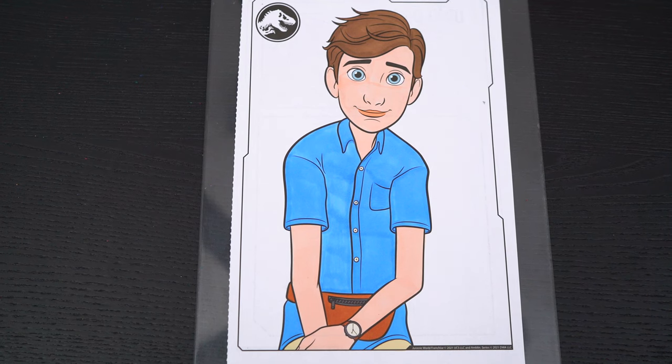Okay, now I'll finish coloring in Ben. Next, let's color in the background behind him dark green.